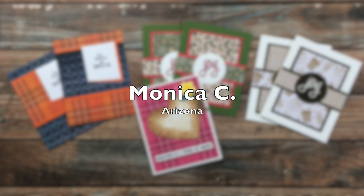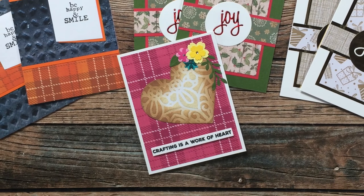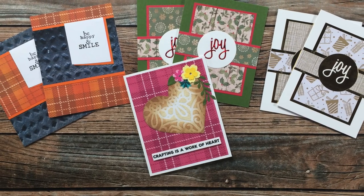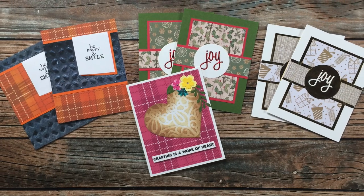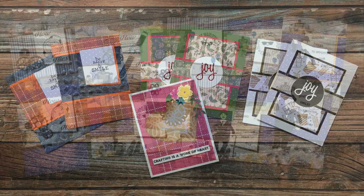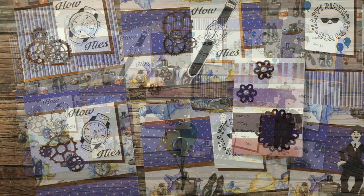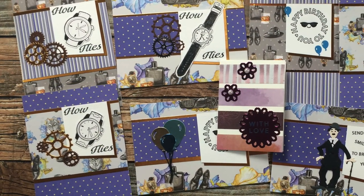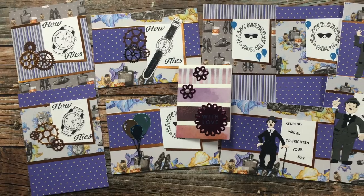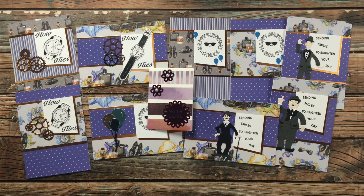Monica C from Arizona sent in quite a few cards — in the center is a card for me with a nice note, and she used several sheet load editions for the six surrounding cards. On the left are cozy cards using September 2021 and on the right are holiday cards using June 2021. Joan O from Denmark created and sent a whole set of masculine cards inspired by the September 2021 sheet load — she changed some to landscape orientation and always alters the size to fit her papers in Denmark.